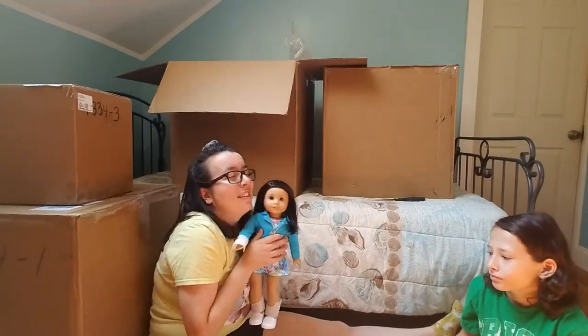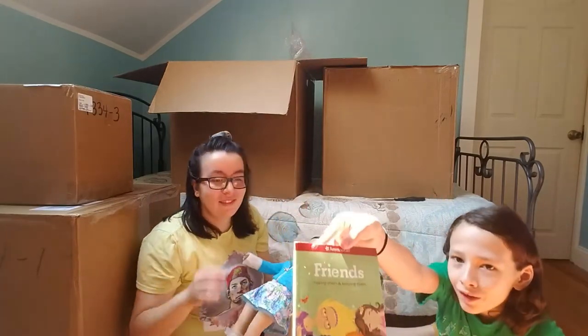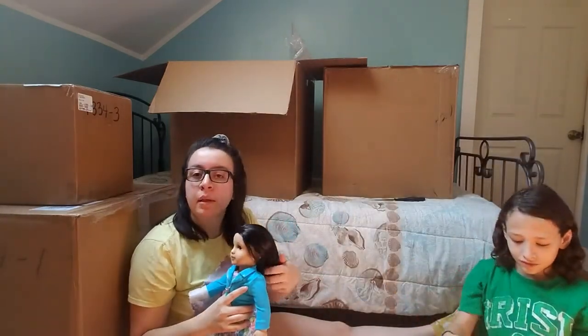She's mine forever! She came with her book — 'Friends: Making Them and Keeping Them.' Don't forget to go buy her book too!